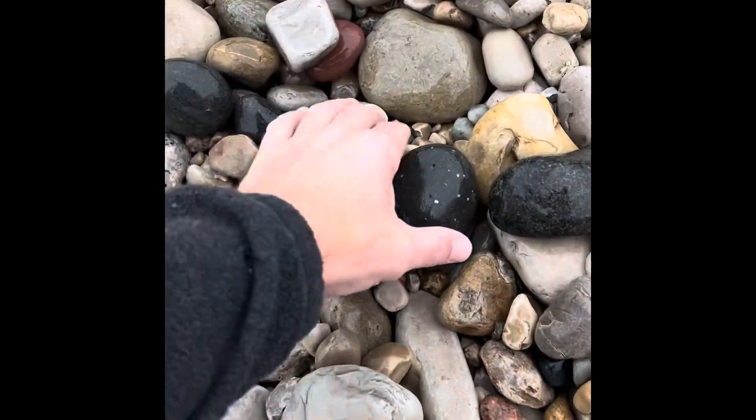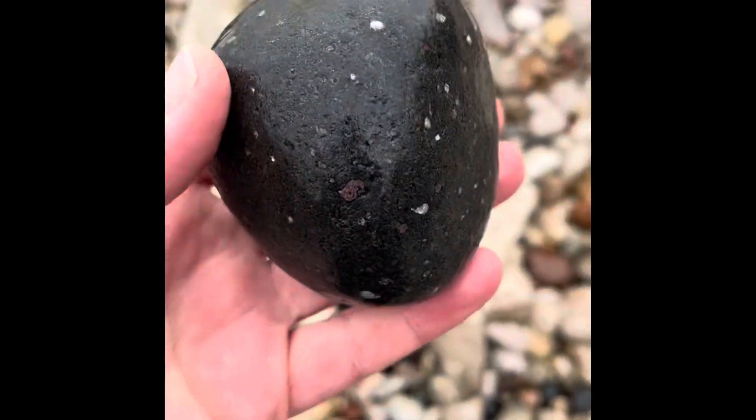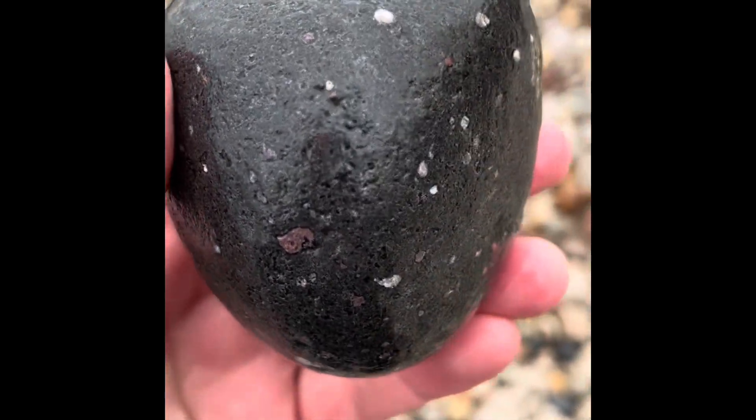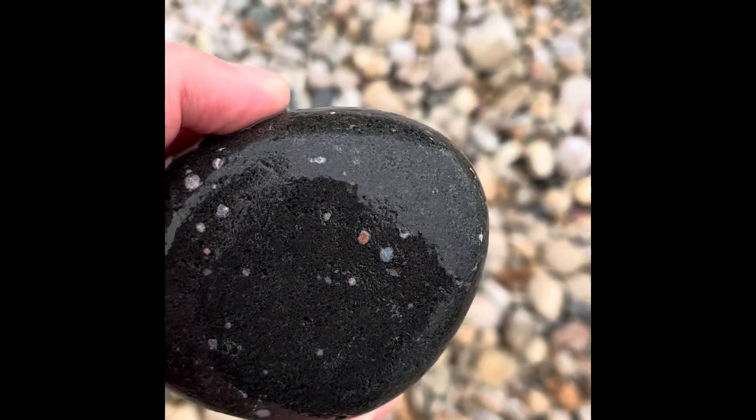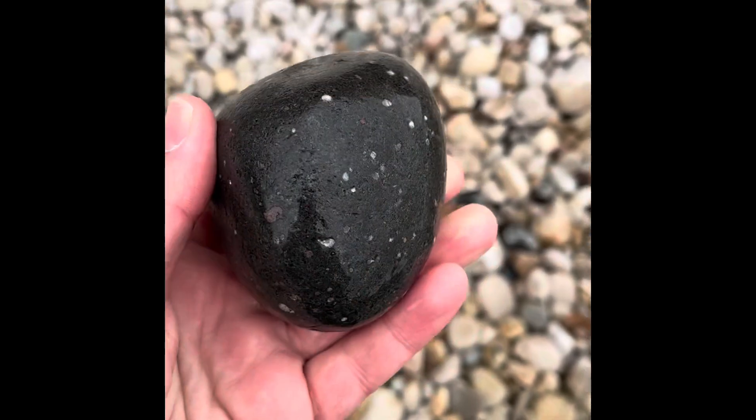Ooh, a galaxy stone there. It's got some reds in there and some blues. I'm gonna try to get away from the wind here. A little orange there. Nice little one.